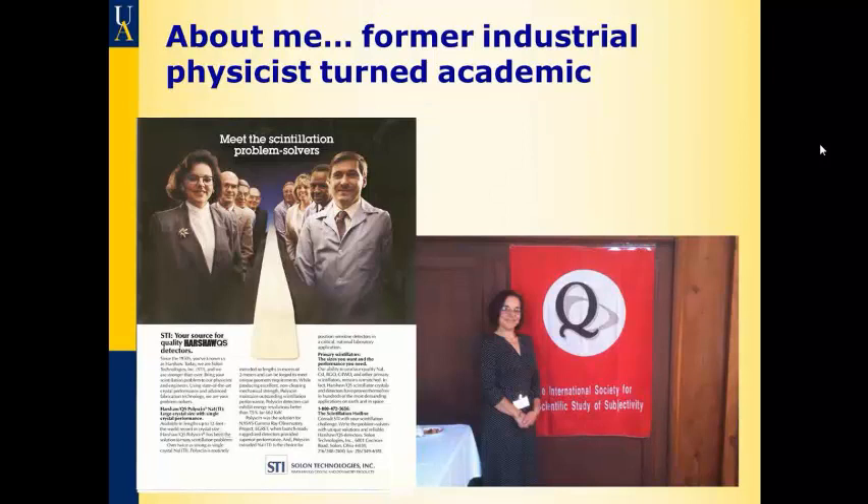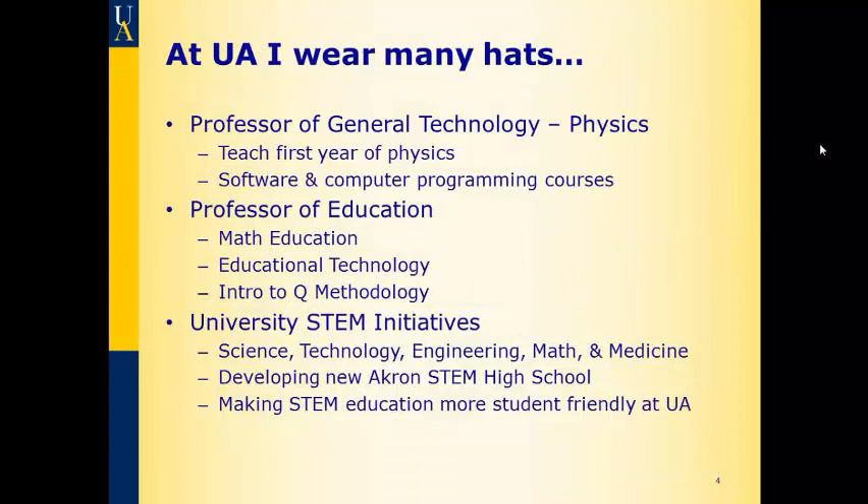I'm at the University of Akron. I teach physics in a college called Comet College — primarily the first two semesters of physics, so the first year. I also teach some software classes and a computer programming class, and I'm also a professor of education in the College of Education. I've taught math education, I'm teaching educational technology this semester, and I've taught an intro to CUE methodology course a number of times, most recently this summer, which was 100% online — and I surprised myself by actually liking online teaching. I also do university STEM initiatives — science, technology, engineering, math, and medicine — and I'm helping develop a new high school that just opened last week. If I seem a little frazzled, this is the second week of the semester and the second week of a new STEM high school — it's been non-stop.